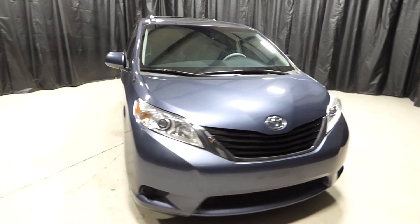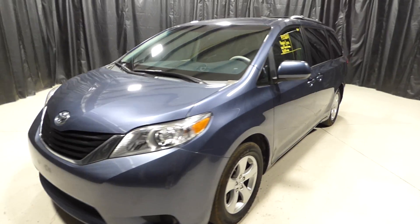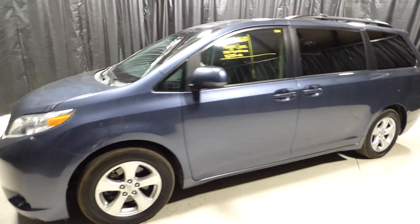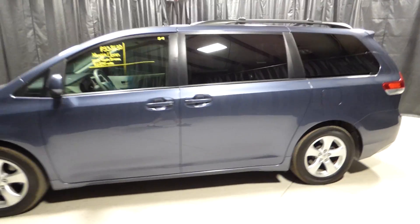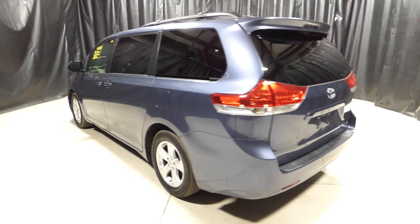This is a 2013 Toyota Sienna with 86,000 miles. It's an automatic with keyless entry, power windows and power locks, satellite radio, backup camera, third row seating, power sliding doors, and dual climate control.